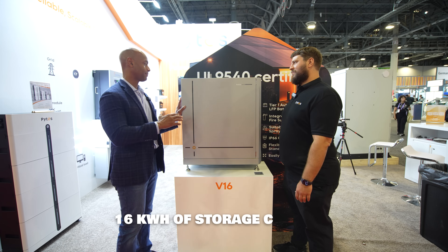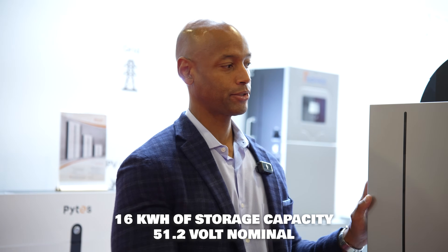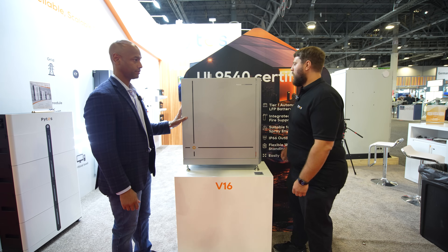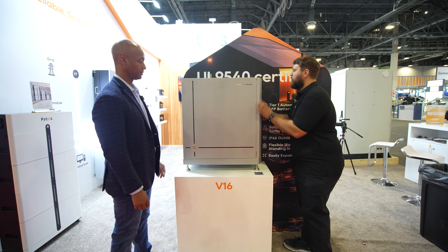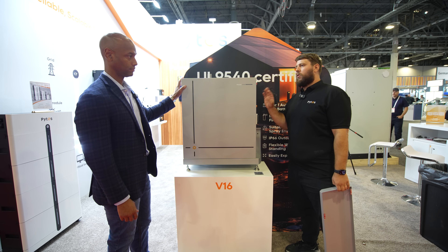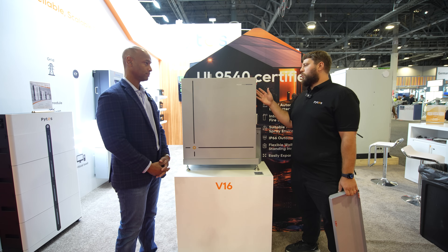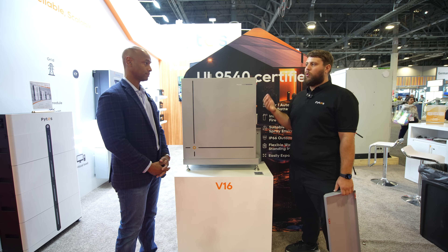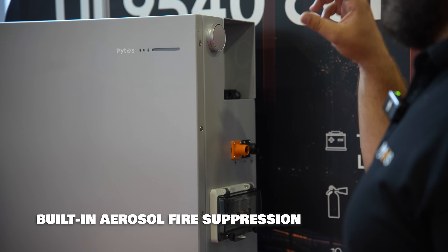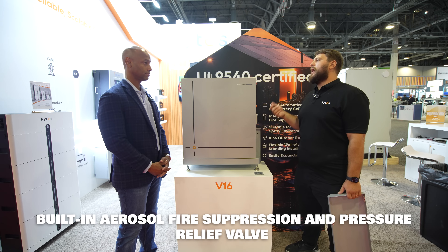We've got basically 51 volts operating range, 16 kilowatt hours of storage. One question a lot of folks have, especially with lithium iron phosphate batteries, is fire safety. What safety features are built into the battery? I'm happy to show you what's behind the hood here — this is just a magnetic cover. We have built-in fire suppression, an arsenal fire extinguisher, and a release valve. If the batteries internally reach over 400 degrees Fahrenheit, the Pytes BMS triggers the arsenal protection to keep it completely fire-contained in the event of any thermal runaway.